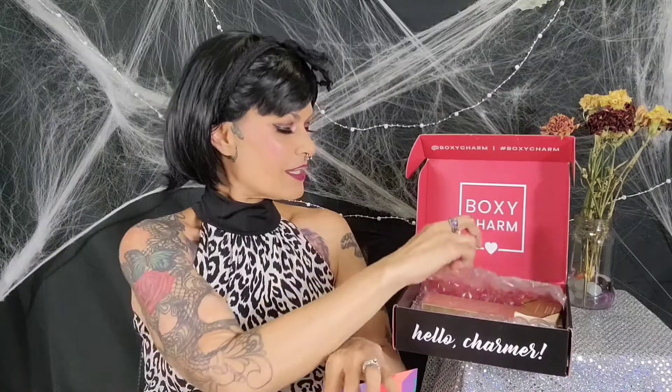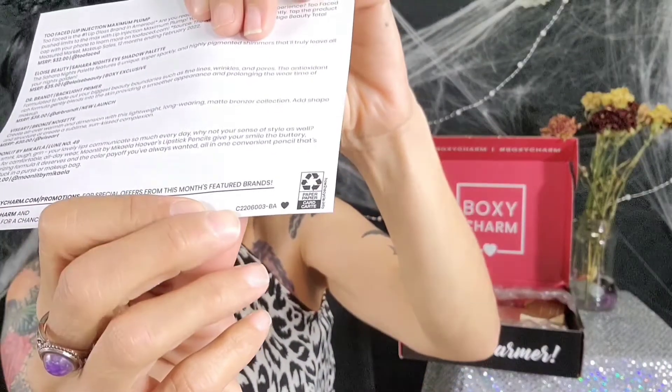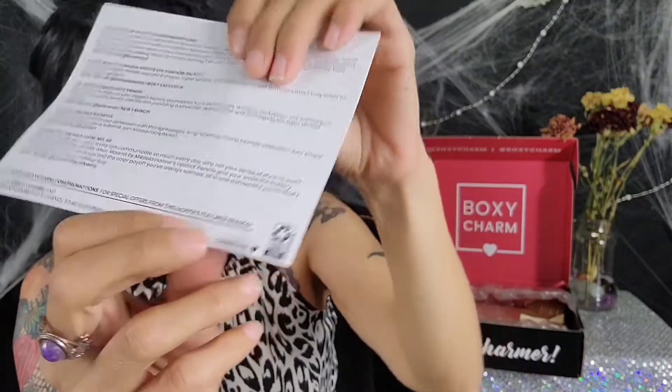We have five products as always now. They went from between five and seven when it was just BoxyCharm, but now I believe they're sticking to just five. They do have a bubble wrap in here, which is a good sign — possibly a palette type thing. I'm excited to see that. We never start from the top; we always start from the bottom. Nothing different this time around. This variation label shows what the variation is — you can see it for yourself.